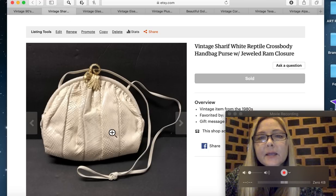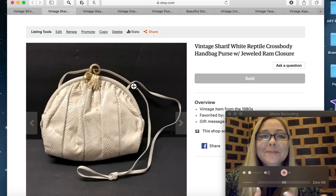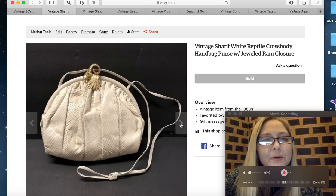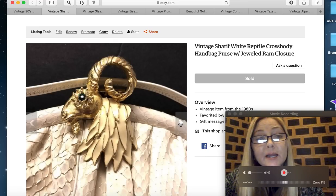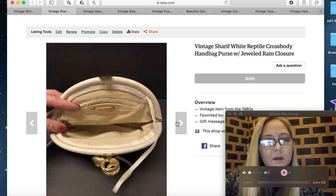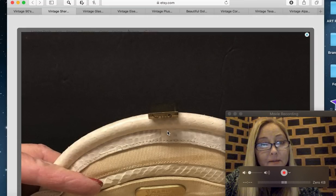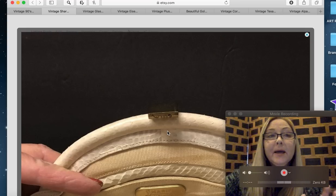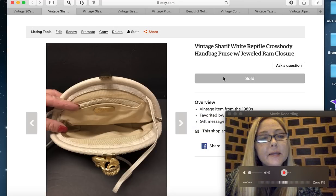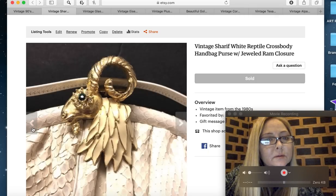The next item is a vintage Sheriff white reptile crossbody handbag purse with a jeweled ram closure. It's a super cute little purse with a little ram closure, a jeweled emerald green eye — really unique looking. I picked it up at Goodwill and paid about seven dollars for it. It sold for $33.50, which includes about $3.50 first class shipping.